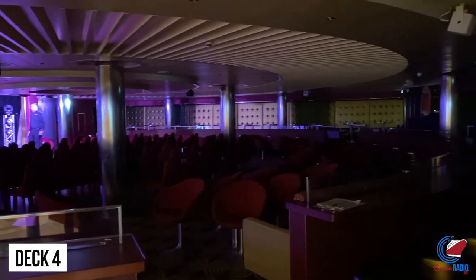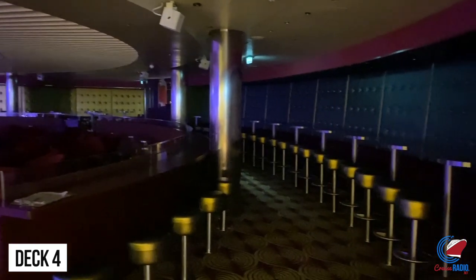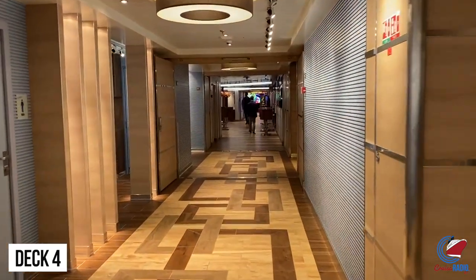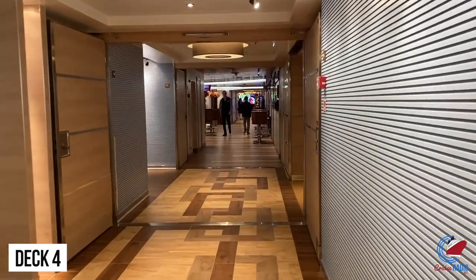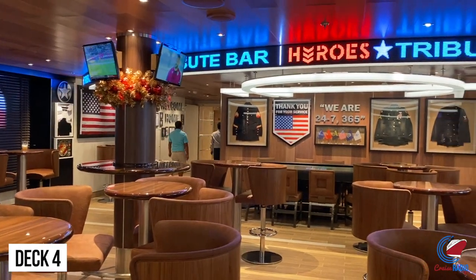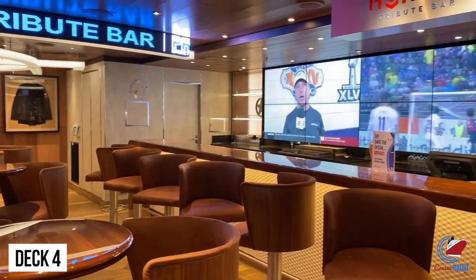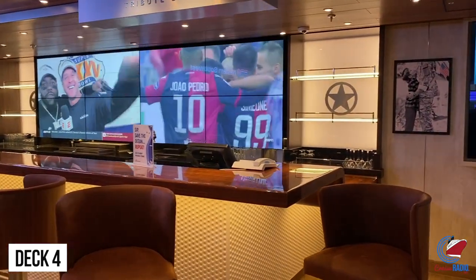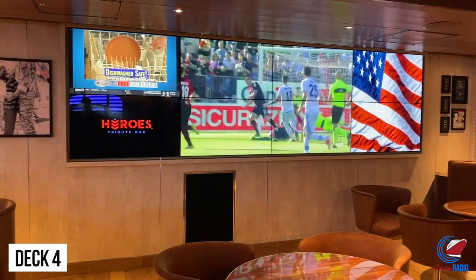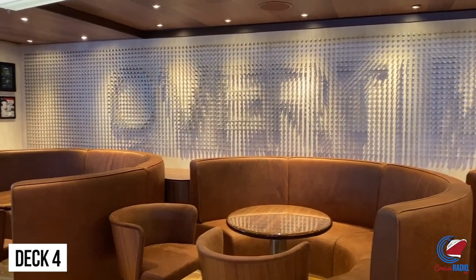There isn't a bar in the Limelight Lounge, but there are plenty of servers roaming around to take your drink order. You'll want to get to the adults-only comedy show early because it does fill up fast. They did move a couple of the late-night comedy shows into the main theater, which made things easier. Just ahead of the comedy club is the art gallery, and then you have the Heroes Tribute Bar — dedicated to the men and women of the armed forces with a red, white, and blue theme throughout, and a bar menu with drinks like the Army Navy and the Blue Angel. It also doubles as the sports bar with wall-to-wall screens and a sports ticker showing up-to-date scores. Skybox Sports Bar was previously in this place and is now the Heroes Tribute Bar.